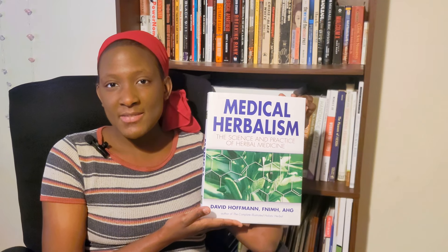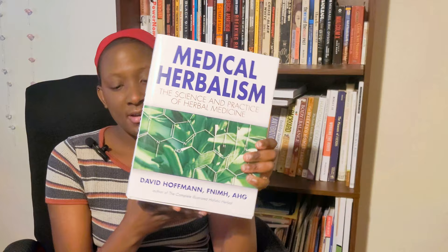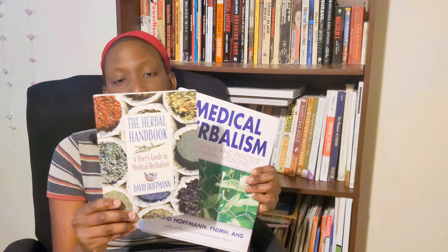In today's video, we'll be discussing the book Medical Herbalism by David Hoffman. I do have another book by the same author, which is the Herbal Handbook. He is also the author of the Complete Illustrated Holistic Herbal. The Herbal Handbook is a little bit more beginner-friendly, even though both books are really intermediate, and Medical Herbalism is intermediate to advanced. In this mini-review, I'll be reading through the table of contents so you can get a gist of some of the topics.